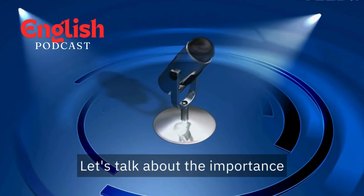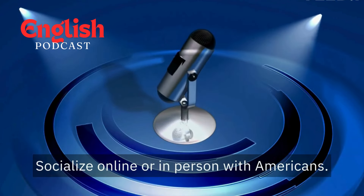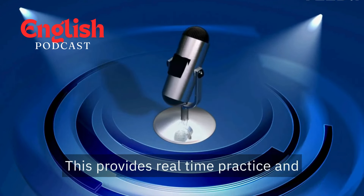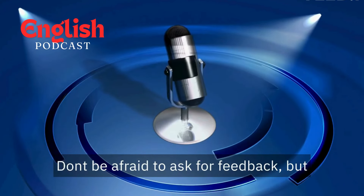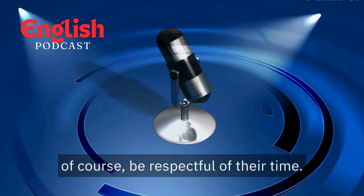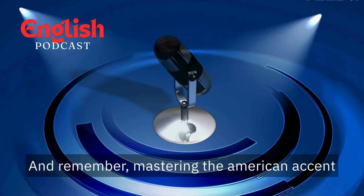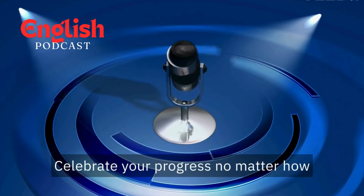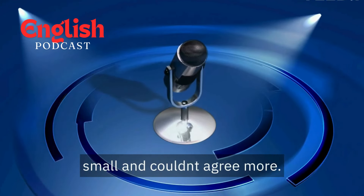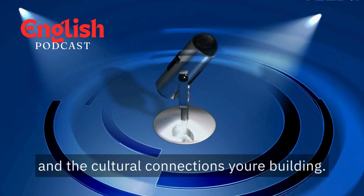Let's talk about the importance of engaging with native speakers. Socialize online or in person with Americans. This provides real-time practice and exposes you to natural speech patterns. Don't be afraid to ask for feedback, but be respectful of their time. And remember, mastering the American accent is a marathon, not a sprint. Celebrate your progress, no matter how small. Focus on the joy of communication and the cultural connections you're building.